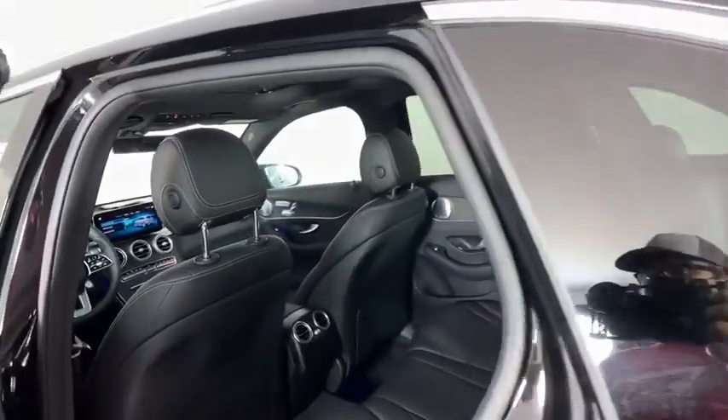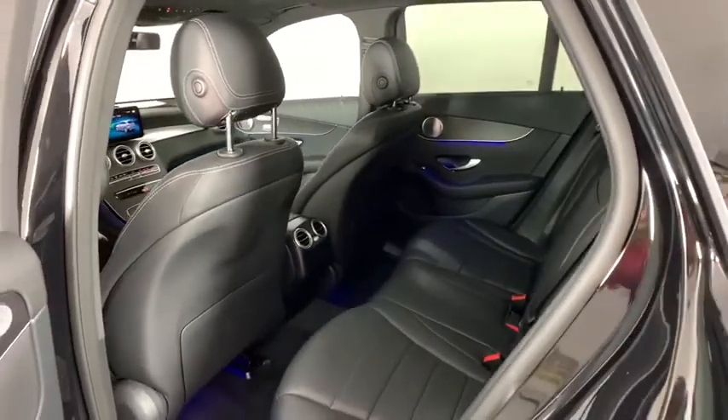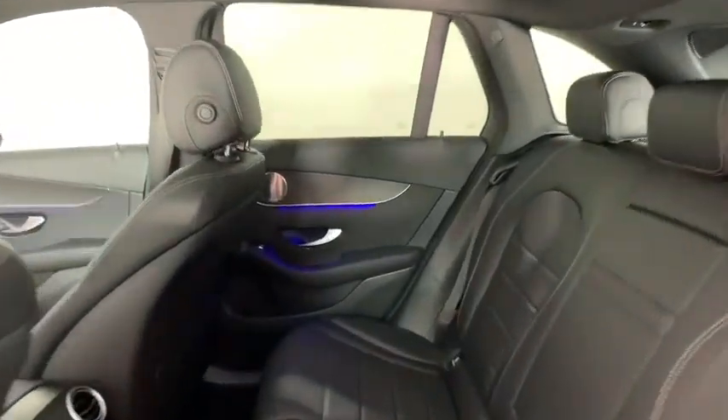Power windows, electronic stability control, trip computer, rear window defroster, security system, heated front seat, brake assist, panic alarm, tachometer, remote keyless entry.